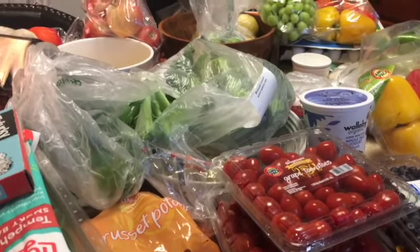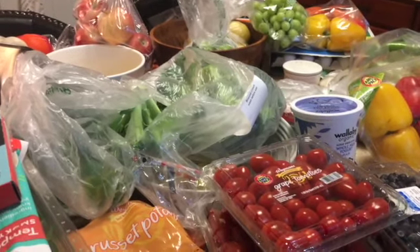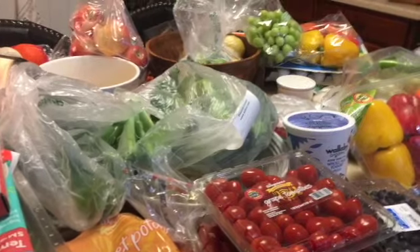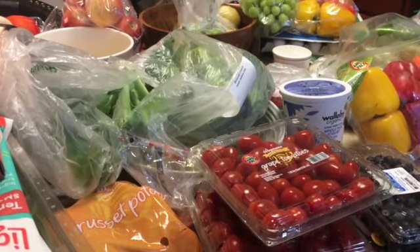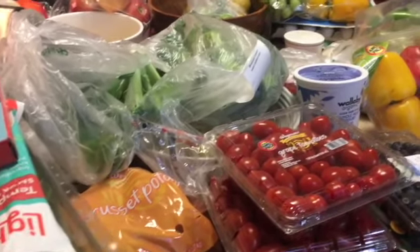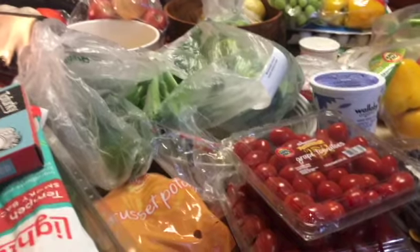I try to stock up on the things we use the most. Because I use a lot of flour, sugar, and regular items, there are some things I don't have to buy all the time. What you see in front of you are the things I need to replenish, which is mostly fresh fruits and vegetables.